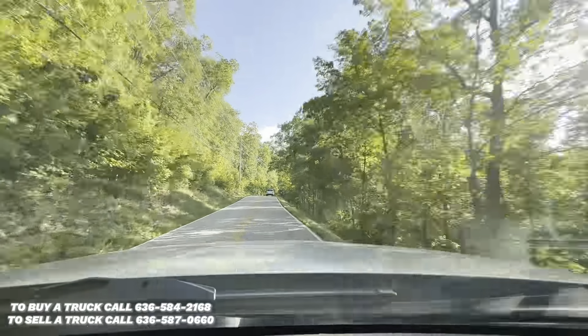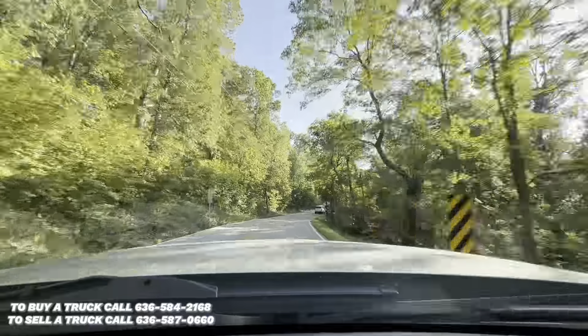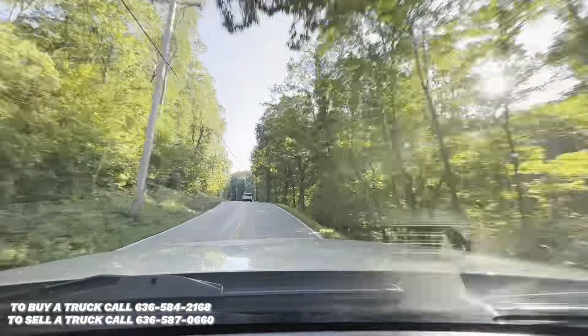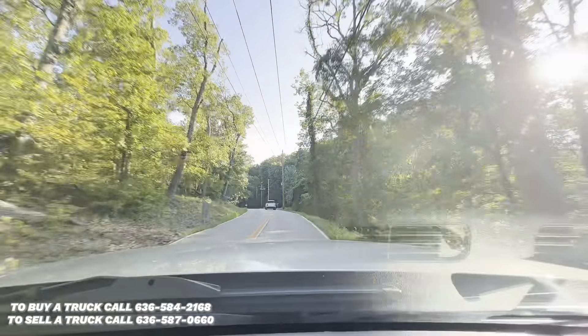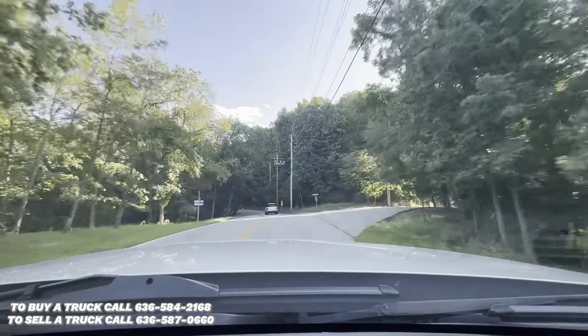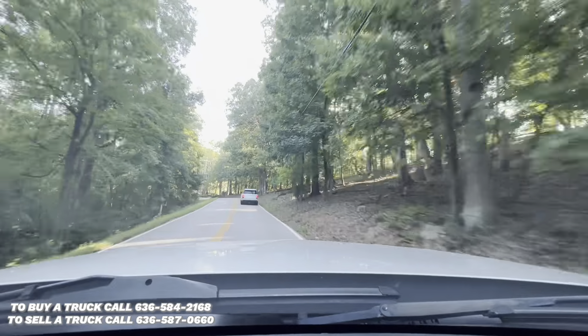A/C blows nice and cold. The truck is very comfortable to drive. Seats are nice and plush.